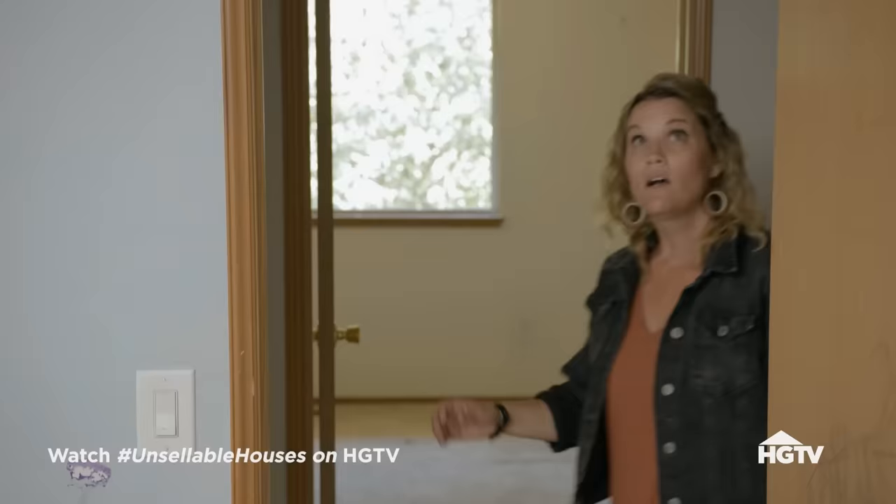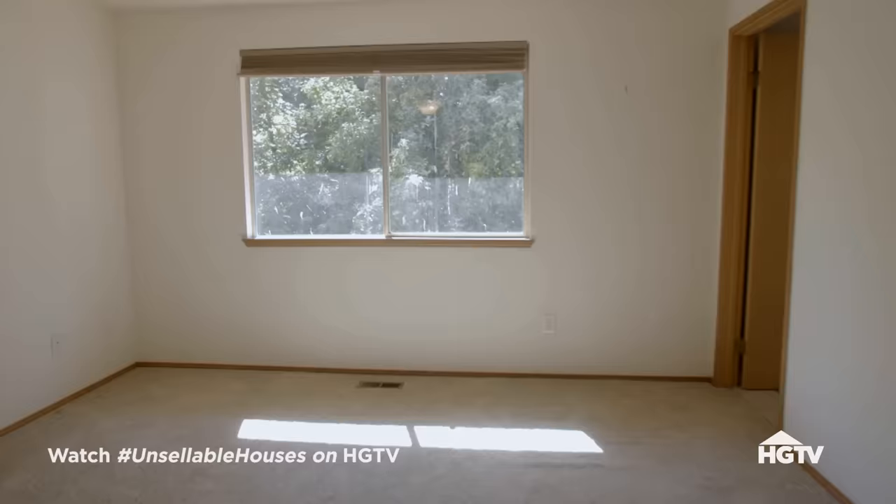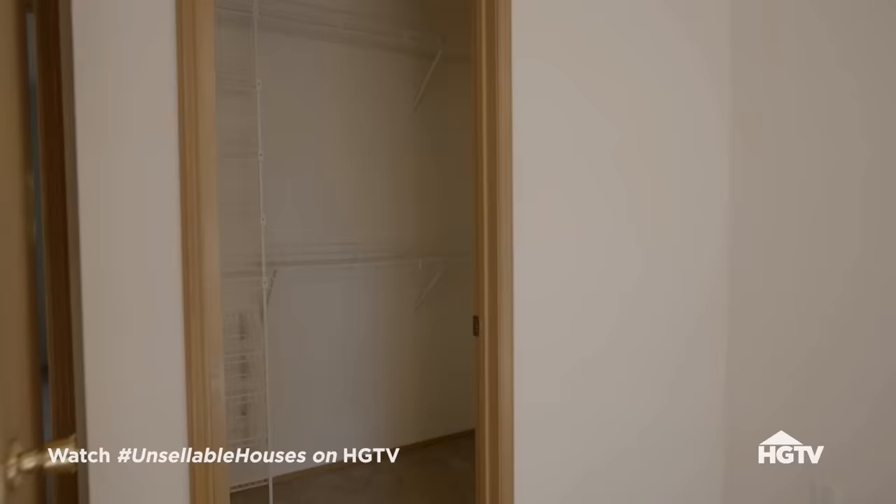Other bedrooms — this is nice, kind of like the other one. And then the main bedroom — wow, this is big. I like it. And a walk-in closet.